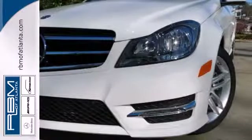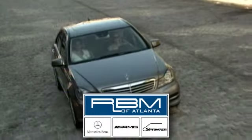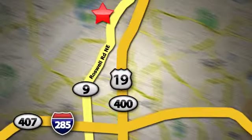Come in today. At RBM of Atlanta in Sandy Springs, we have the best selection of new and top-quality pre-owned vehicles to choose from. We are conveniently located at 7640 Roswell Road in Atlanta.